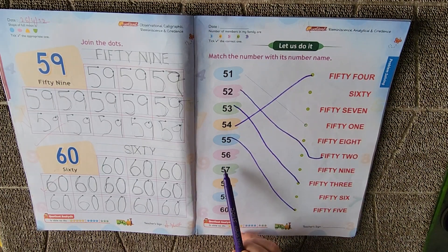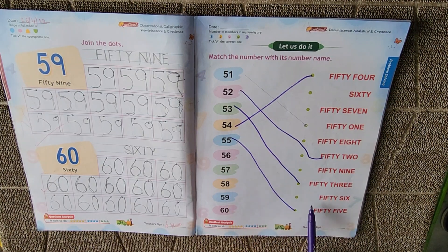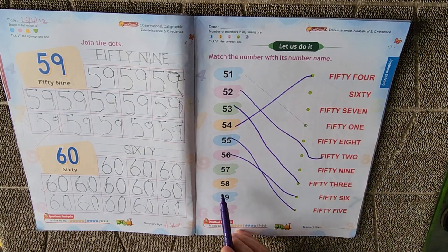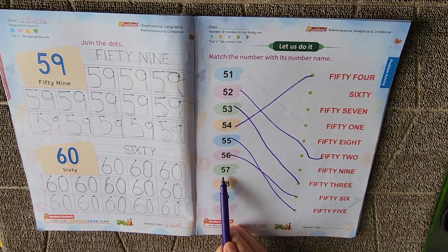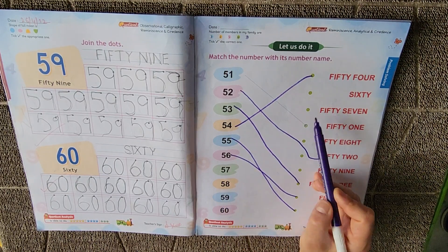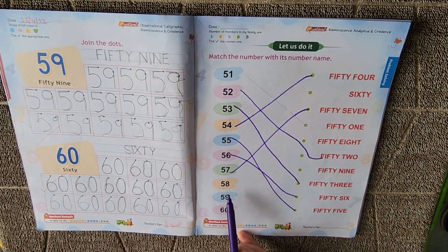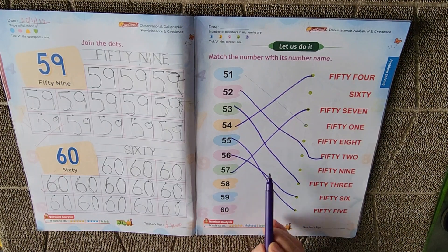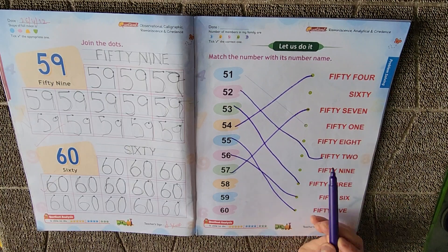Next is 56. Where is 56? Yes, here is 56. Next is 57. Where is 57? Good kids, this is 57. Now which number is this? Right you are, it's 58. Where is 58? FIFTY, EIGHT, E-I-G-H-T. 58.